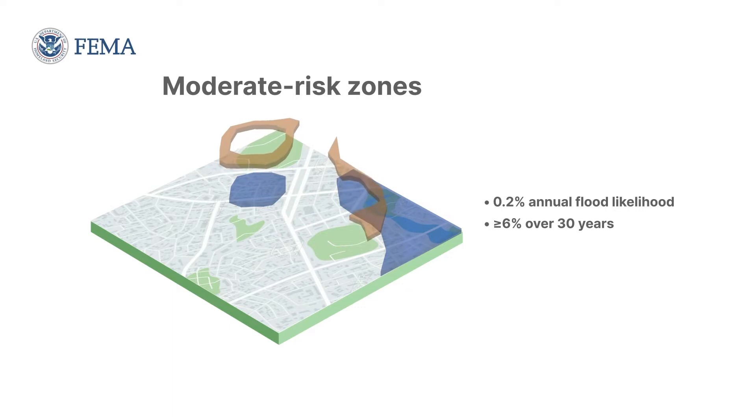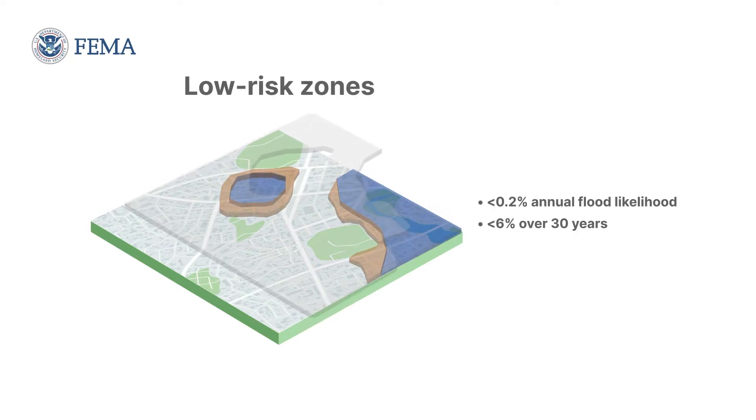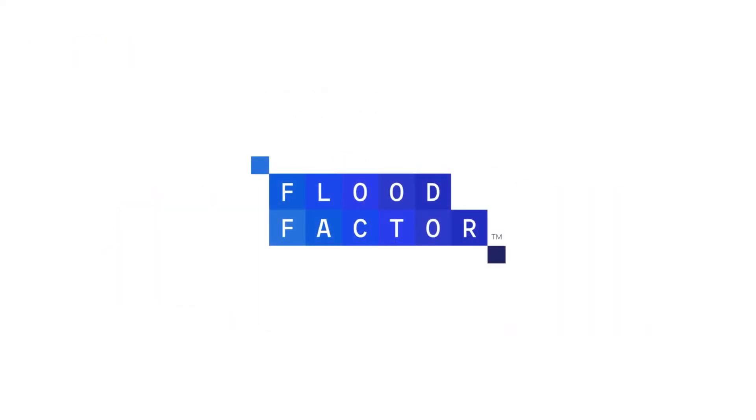The second category are moderate-risk zones, or those that have a 0.2% chance of experiencing a major flood in a given year. These properties have at least a 6% chance of flooding over the life of a 30-year mortgage. The final category are low-risk zones. FEMA points out that low risk is not the same as no risk. While not required, FEMA recommends both moderate and low-risk zones take action to defend their homes as well.